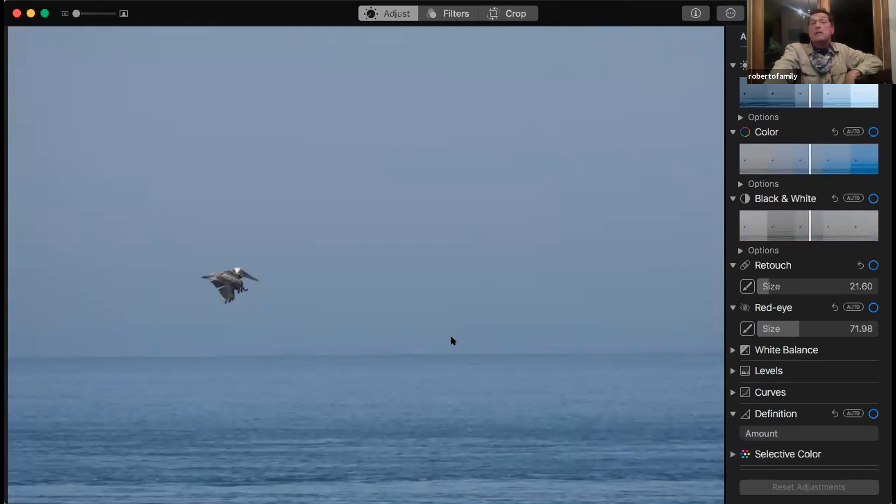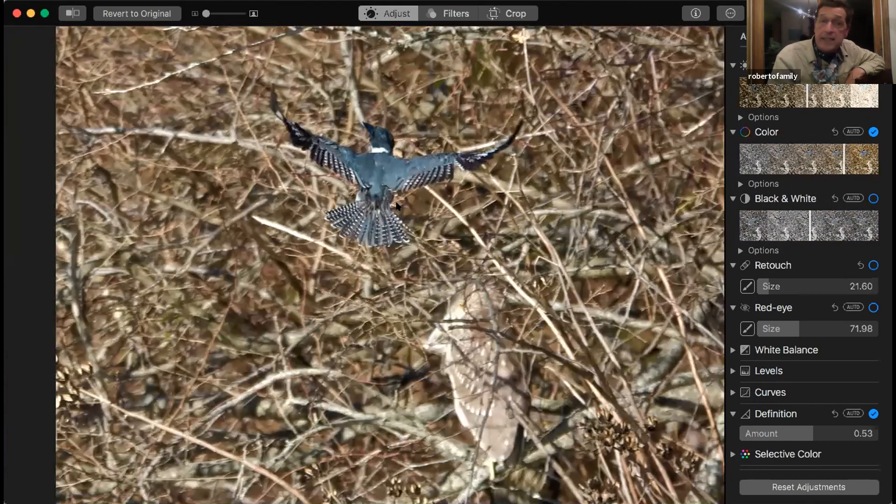Brown pelicans from Coral Avenue. I threw this shot in — belted kingfisher. They winter down here in good numbers. When I took this shot, I never noticed — this is a reminder to look at your habitat. There was a black-crowned night heron roosting in here and I didn't see it until I looked at the photo later.